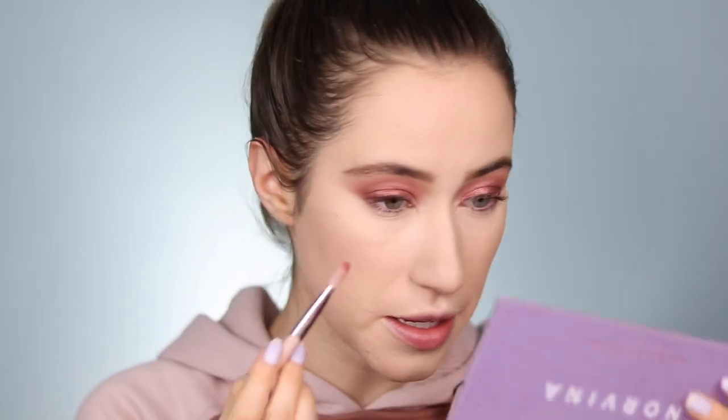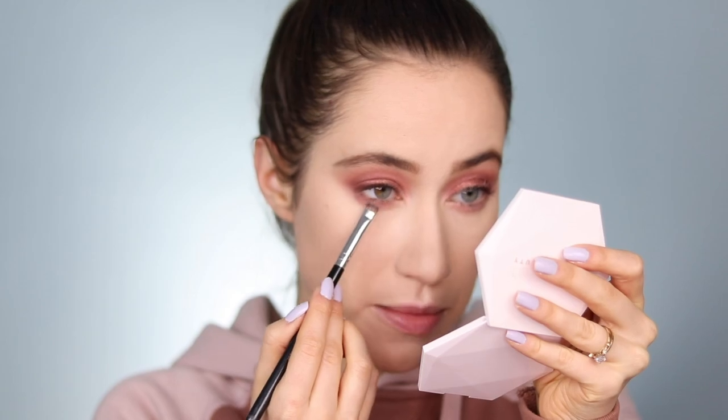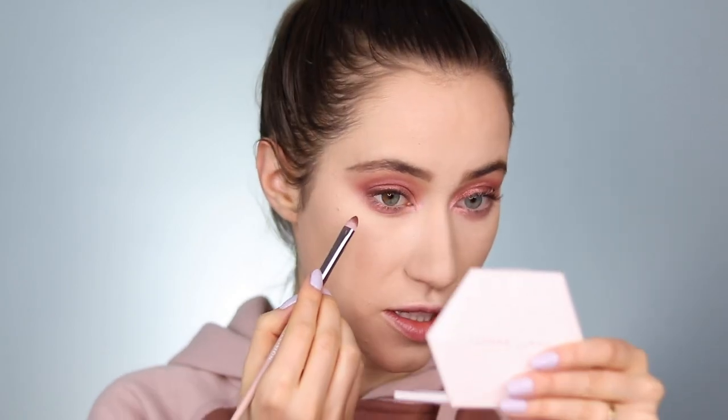Moving back to the eye area to finish up the lower lash line. I'm taking a bit of Love — the pink shade we started with on the top lid — and buffing it along the lower lash line. Then I'm taking Rose Gold on a small brush spritzed with setting spray and applying it all over the lower lash line, closer to the lashes than the first shade. Next I'm intensifying the inner corner with Wild Child, dragging it into the inner third, and then using a smaller brush dipped into Passion — the darkest matte berry shade in the palette — to deepen the outer third of the lower lash line.